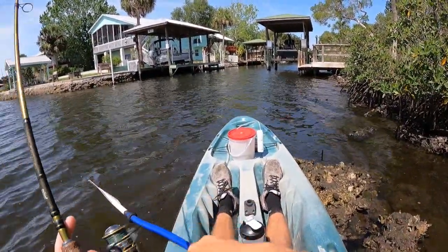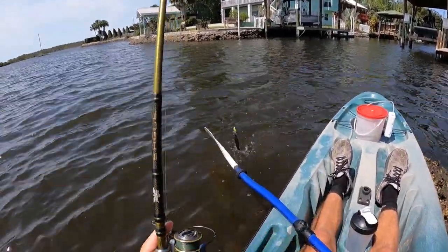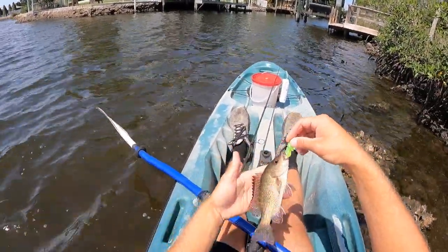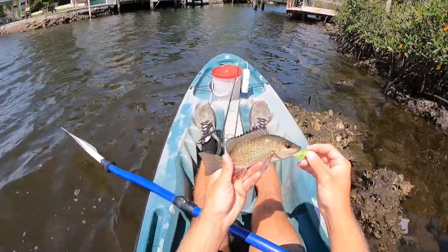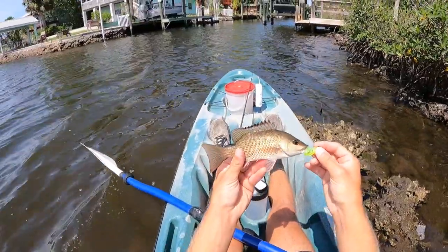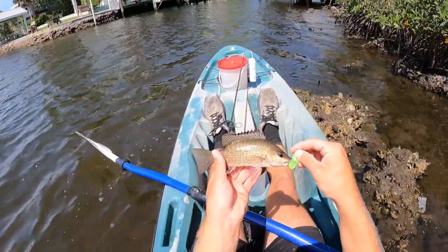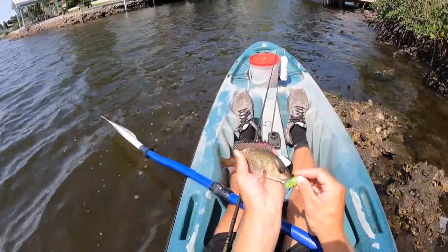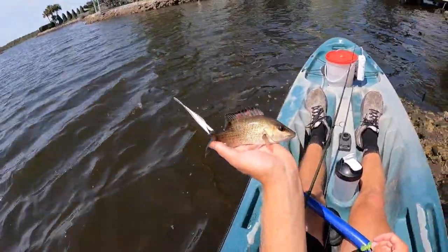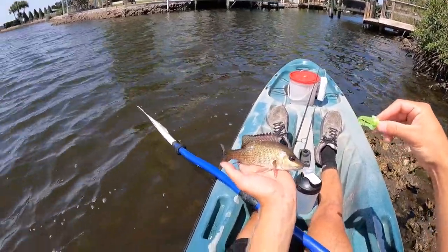Fish on! What do I got? What is that? A little mangrove snapper. How neat. That didn't take long. I'm kind of targeting you guys, but I want you about three times the size. Ten inches and I can keep them. So there we go — first fish of the trip. Nice little mangrove snapper, or gray snapper, caught on the little Mr. Twister. Cute.